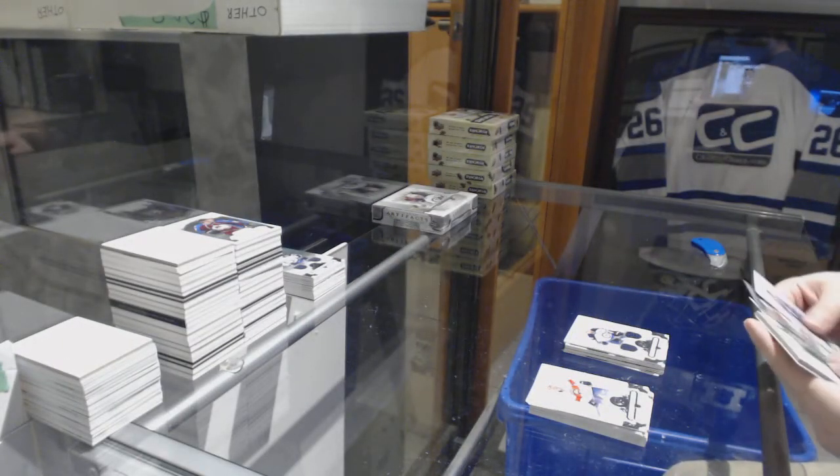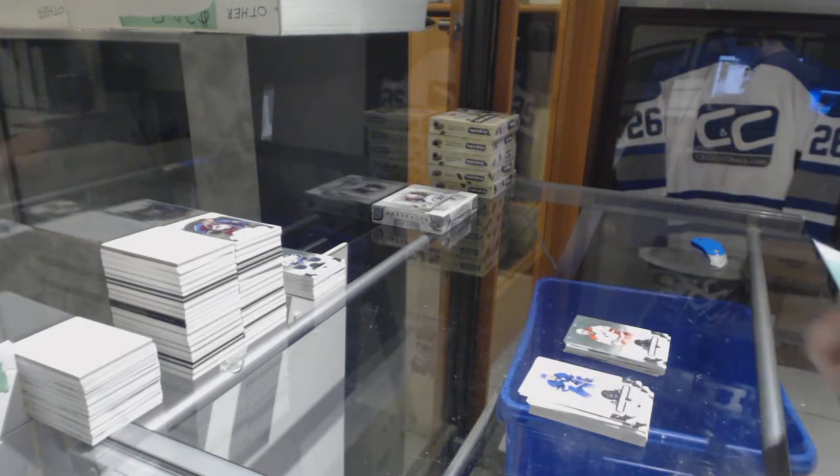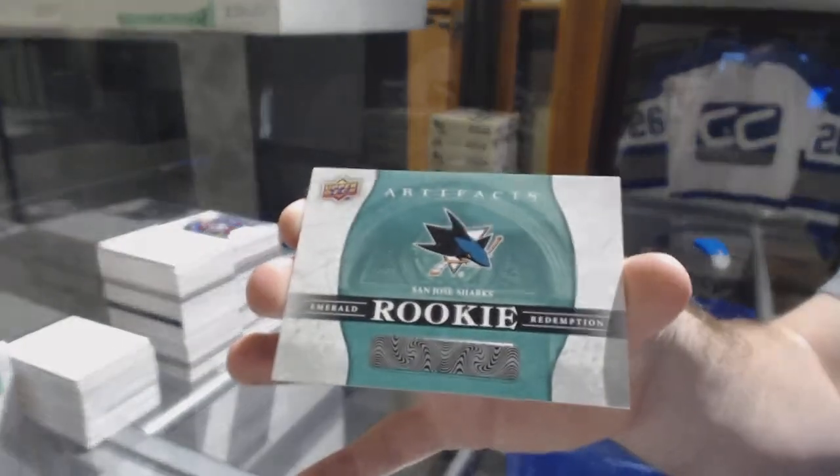We've got a dual jersey to 165 of Blake Wheeler for the Winnipeg Jets. A Carolina Hurricanes 599 — Justin Faulk — and an Emerald rookie redemption for the San Jose Sharks.